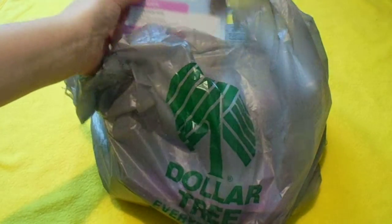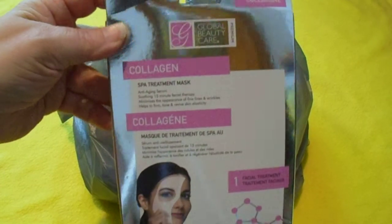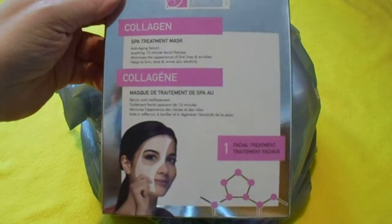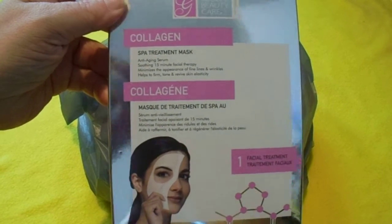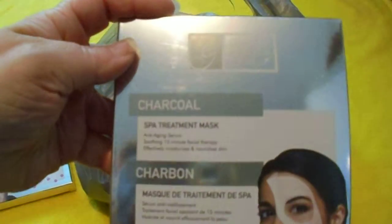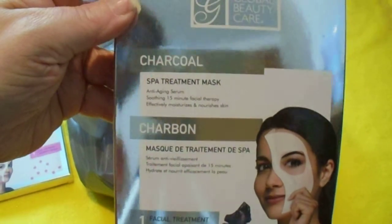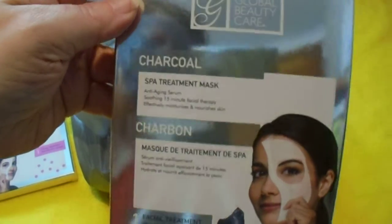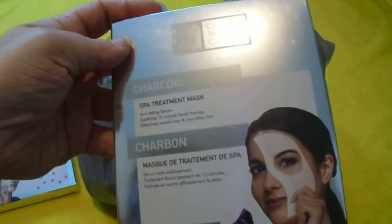I did find a lot of Global Beauty Care though. The first item is a collagen paper mask. I don't really do too well with these kinds of masks, but I want to give it a try. The next one is their Charcoal. I may or may not have tried this one — I know I haven't tried the collagen.